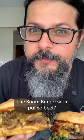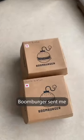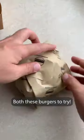Which of these burgers would you like to eat? The Boom Burger with pulled beef or the cheeseburger with a double patty? Pick one. Boom Burger sent me both these burgers to try.